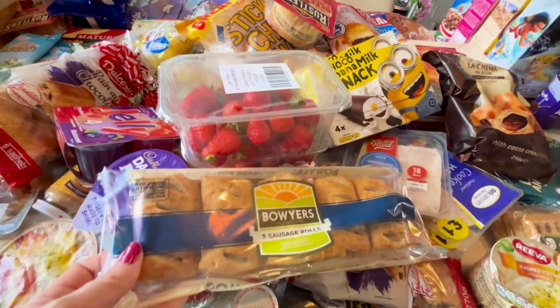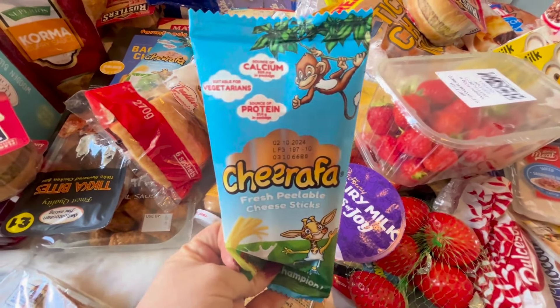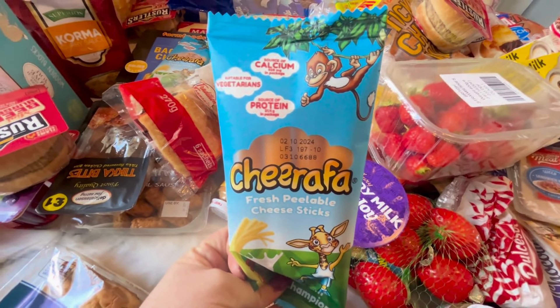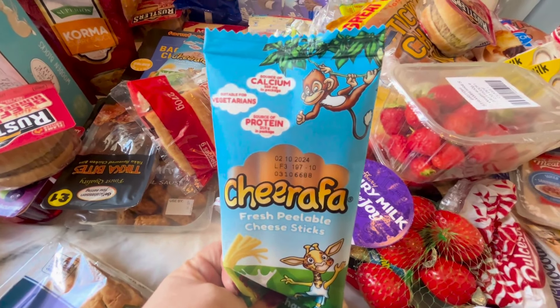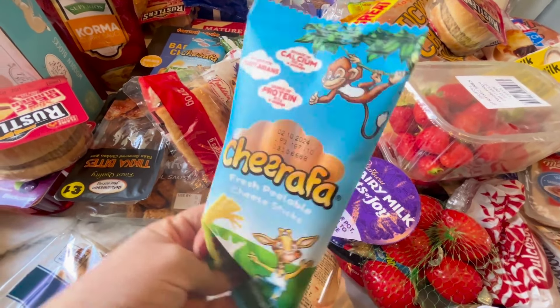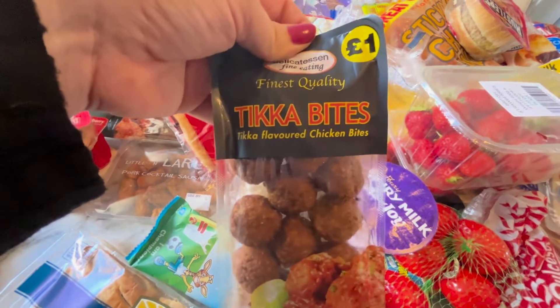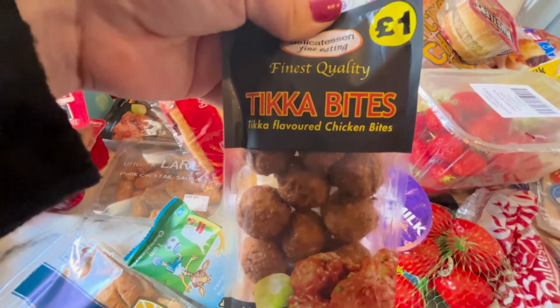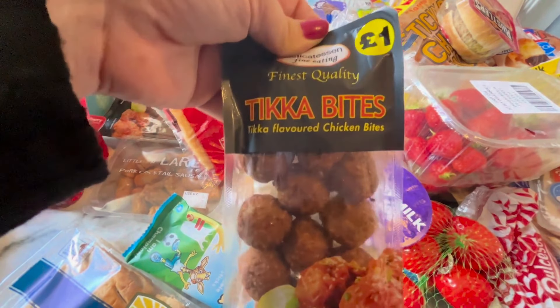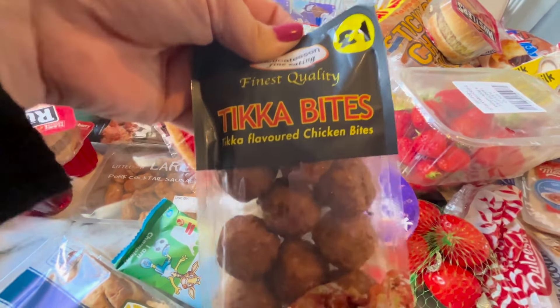Two packs of sausage rolls, 99p again. And these cheese string-style ones were only 95p — they're quite expensive in Iceland Warehouse, like £2 or £3 something — so 99p in Farm Foods is an absolute bargain. The kids are obsessed with these chicken bites for curry night. You can have them with samosas, and you don't even have to heat them up — just shove them on your curry and they're really nice.